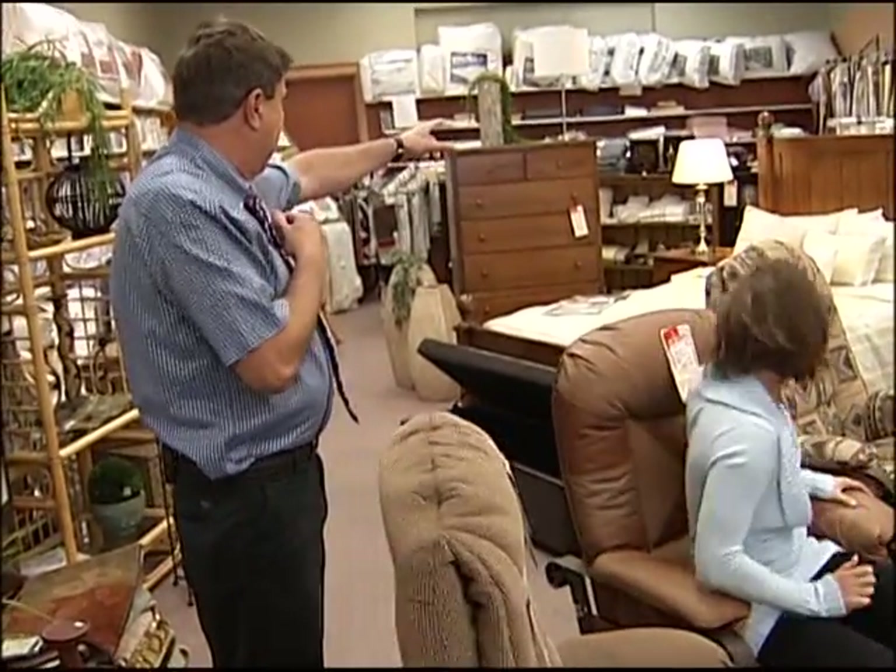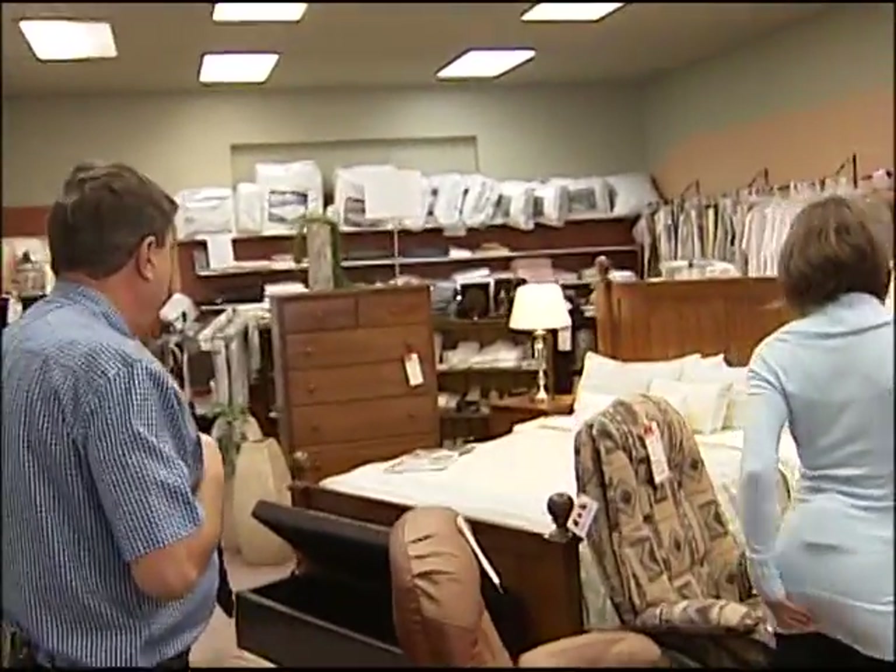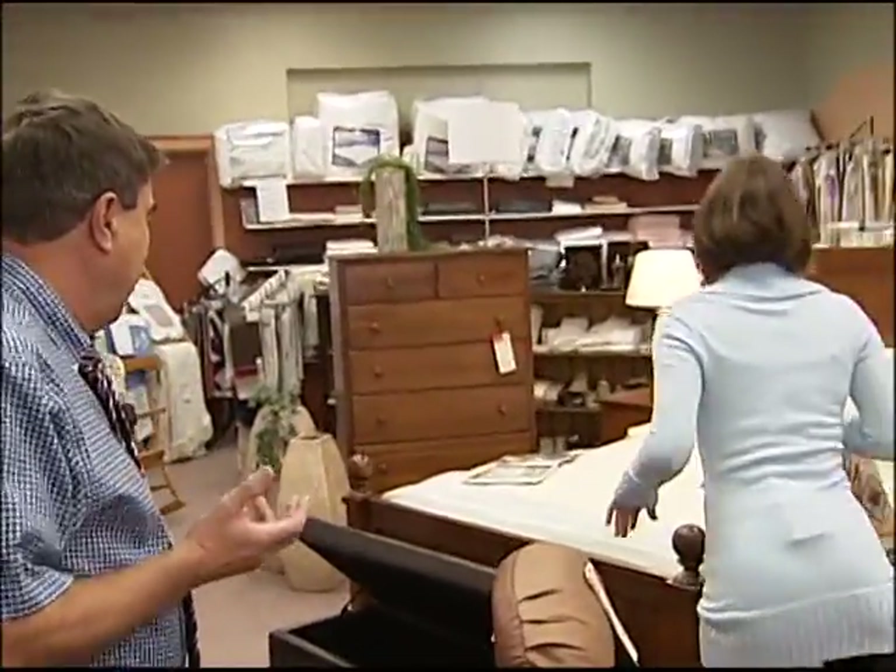Before we head upstairs, let me tell you about our bathroom boutique. Really? Yeah. We have shower curtains, we have ladies' nighties, we have towels, we have duvet covers, we have comforters — tucked away in the back. Yeah, this is our bathroom section. You've got it all. And things for the bedroom as well. Let's go upstairs.